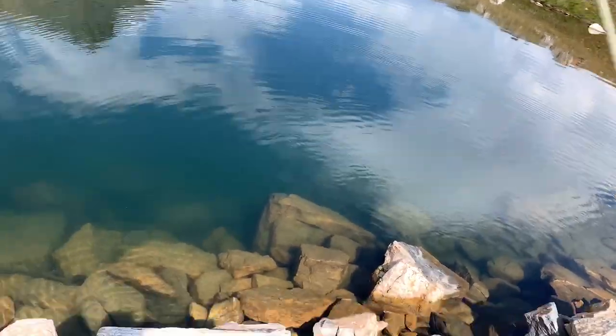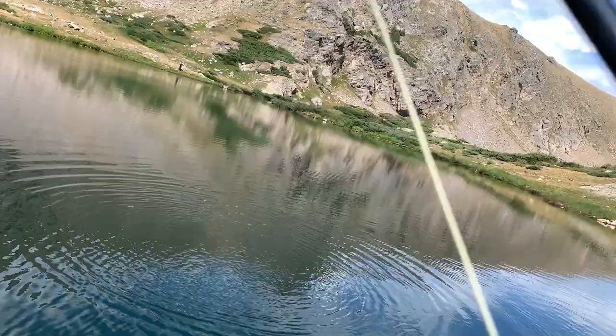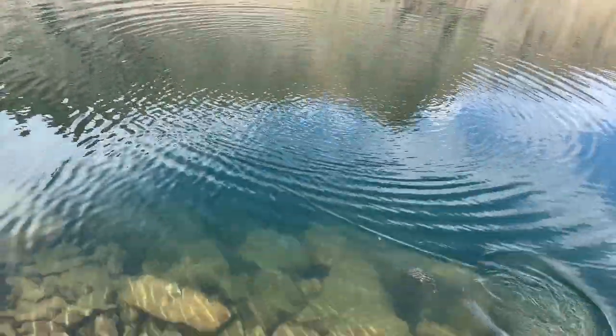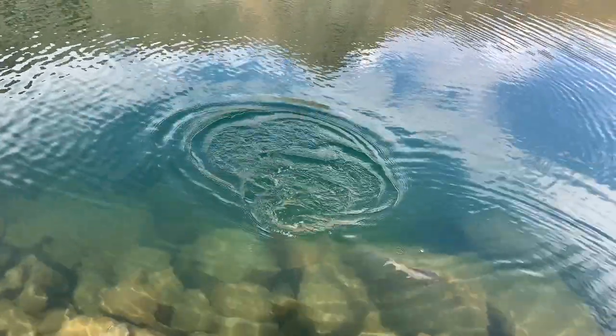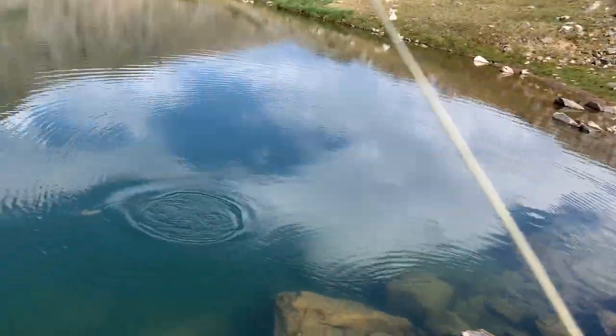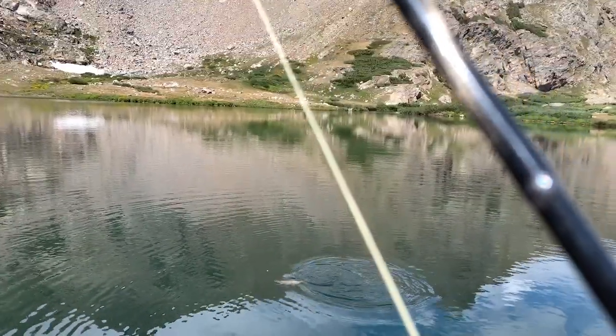We got a good-sized Oman Lake cutthroat on. Oh yeah, big guy — over two pounds for sure. This is a dropper that I tied. Let's see if we can get this guy in the net. You can see this other cutthroat is chasing him.